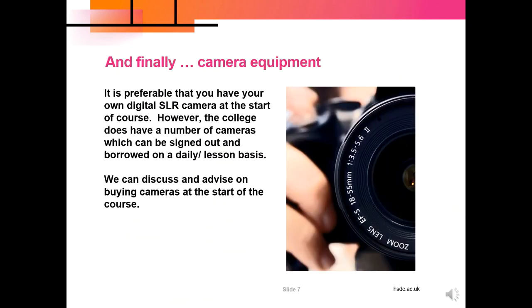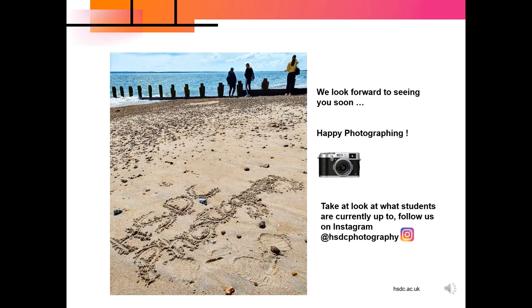Just a little bit about buying a camera for the course: it is preferable that you have your own digital camera, but please don't rush out and buy one straight away. We can always discuss this in the first few weeks once you're on course. We do have some cameras for loan which students can borrow from the library, and we have a few in the photography department. I really hope you've enjoyed this short presentation and we look forward to seeing you very soon in the photography department. Happy photographing!